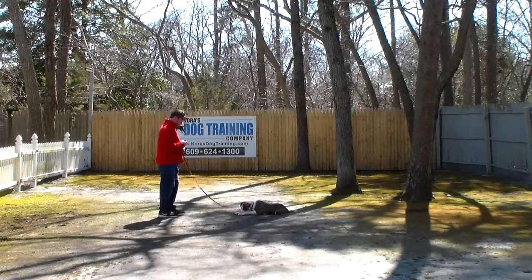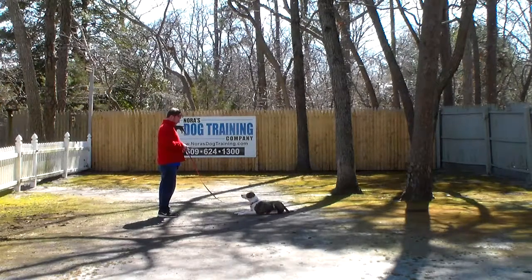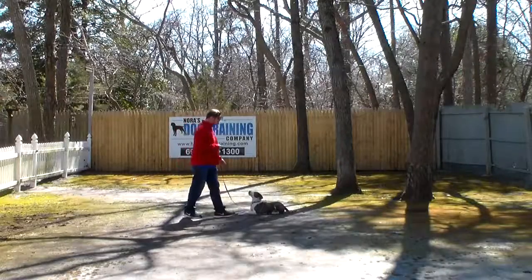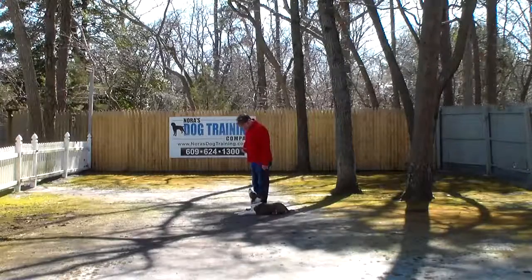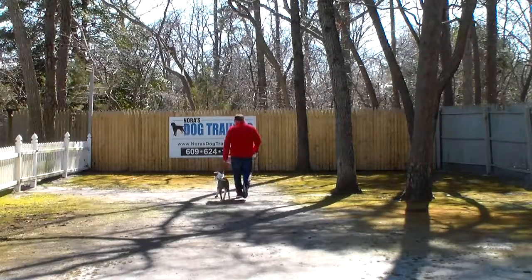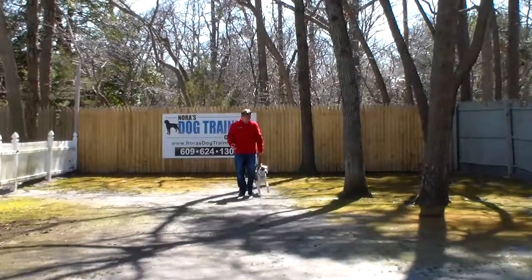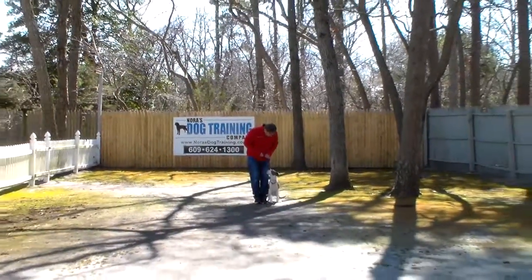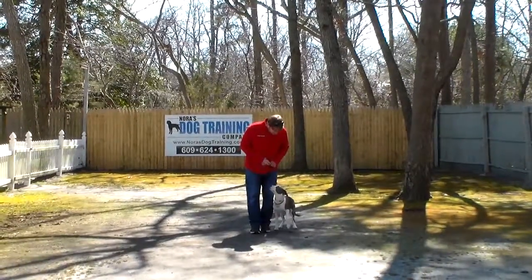Your long down stay you're definitely going to practice indoors more than outdoors, working all the way up to a five-minute long down stay. When Rich returns back to him, he walks all the way around him, just as he did on the sit stay — this is an additional distraction. Lucky spun his head around but didn't get up. Rich returned back to heel and at that point Lucky expects to get another command. Rich told him to heel and is going to bring him back to face the camera to demonstrate the down from a heel position again.